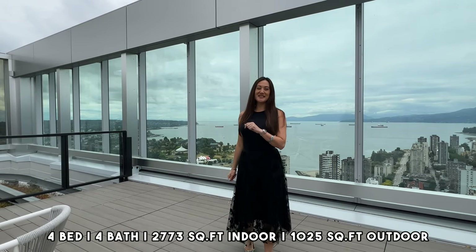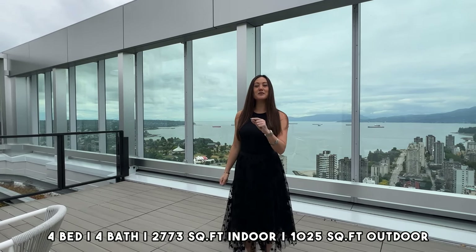I'm going to take you on a tour of this beautiful penthouse here in downtown Vancouver — Cala Pacific by Grosvenor.